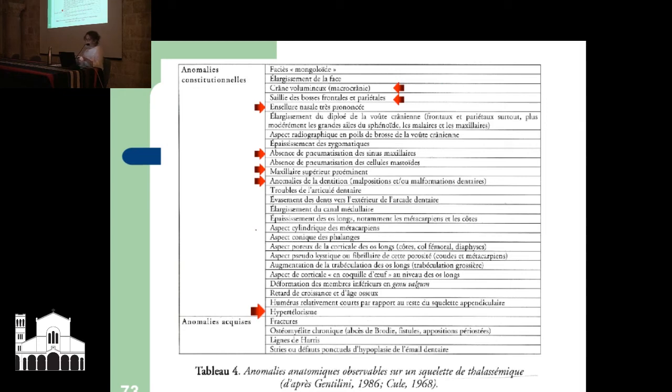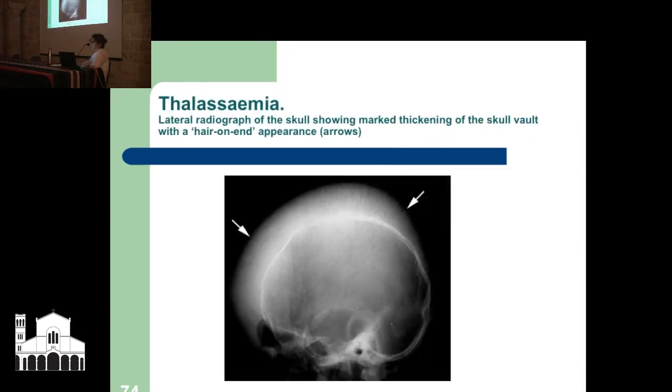This is from the forensic anthropologist I'm working with in Paris — he has a list of signs to look for in skeletal data indicating thalassemia and inherited anemia, and we have four or five symptoms in the Qumran remains. In English: a voluminous head; a saddled nose — very pronounced, or a ski-slope nose; absence of pneumatisation of the sinus and maxillary sinus — the sinuses in the head and front of the face have not developed; a prominent upper overbite; anomalies of dentition; and hypertelorism — the eyes very close together. We could have people with inherited anemias here.